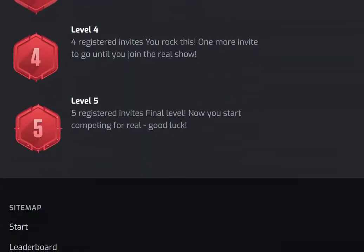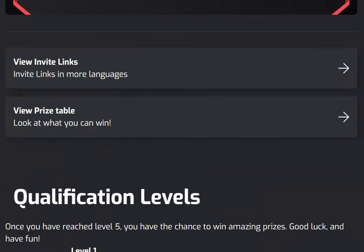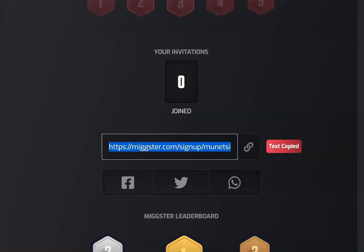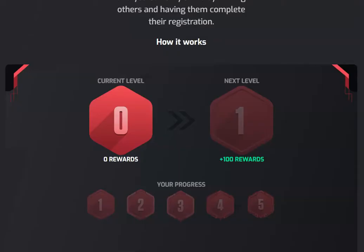For you to be part of this competition and to be able to win a prize, you need to invite as many people as possible. The link that you will use to invite others is this link here. You will simply click it and then share the link together with videos or any other information that is on Mixta. For every person that you invite, you will be getting 100 ones.